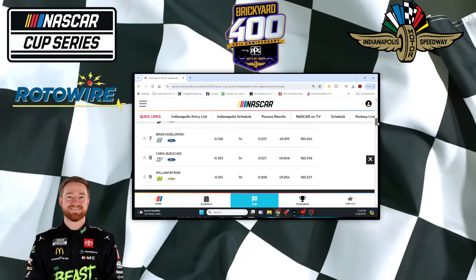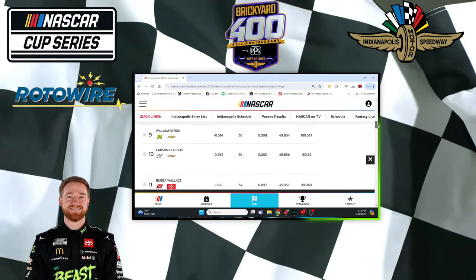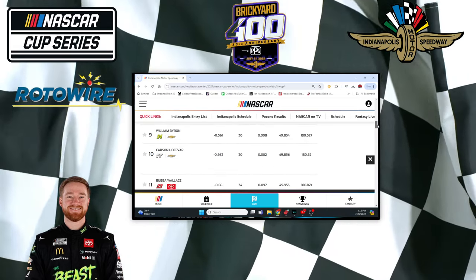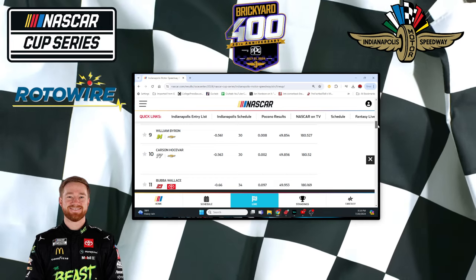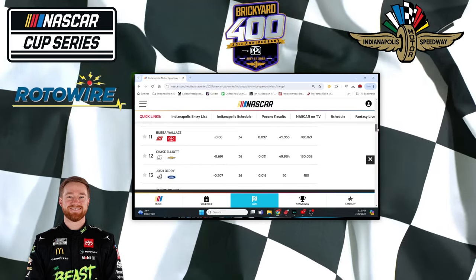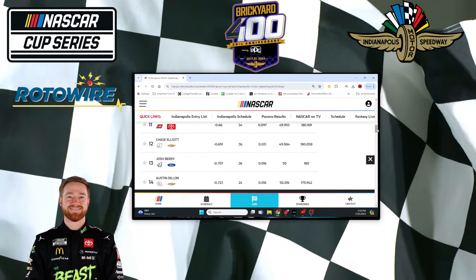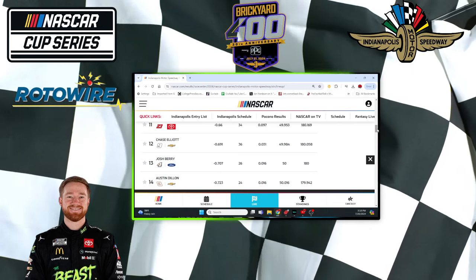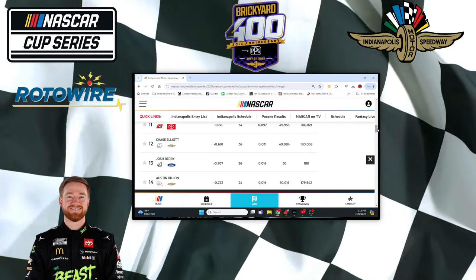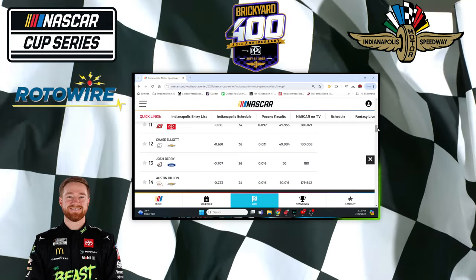Here's the two Fords who put themselves in a much better position after slow qualifying runs. Byron goes from 4th to 9th, but still top 10 — I think that's fine. Chase was 3rd fastest in qualifying, 12th in practice. I'm not too concerned with the practice run myself. I feel good that he was pretty strong in qualifying, so I think Chase is just fine.